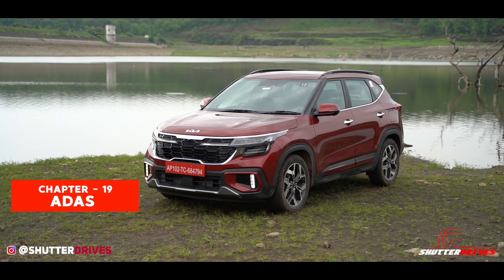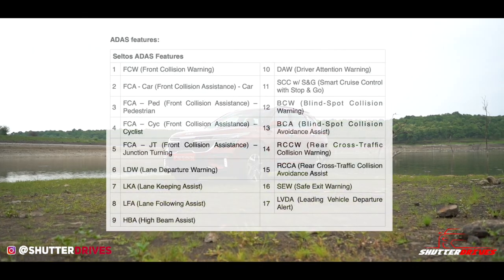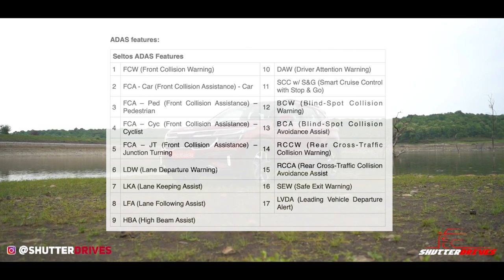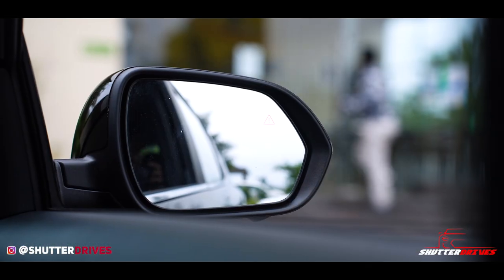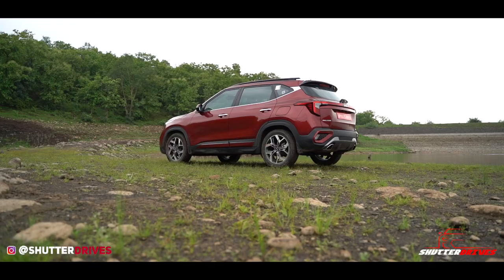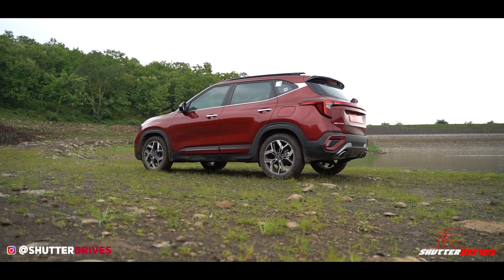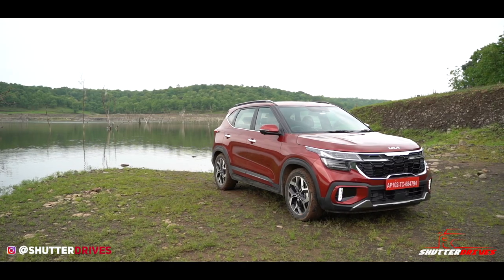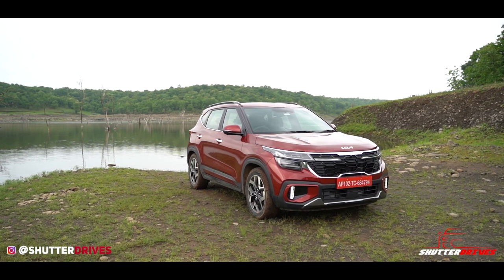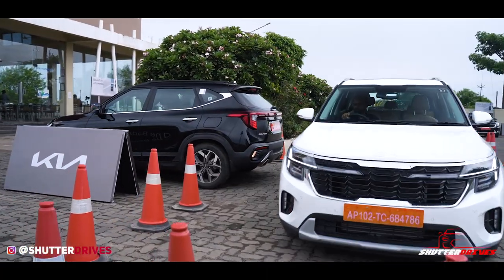The most important update the 2023 Seltos offers is the ADAS suite. Thanks to the Smart and Safe feature, the Seltos is equipped with 17 autonomous level-2 features. These include lane departure warning, blind spot monitoring, adaptive cruise control, forward collision warning, and a lot more. It also gets six airbags, ABS with EBD, electronic stability control, and a tyre pressure monitoring system. Although ADAS might be limited in usage, it's not a bad thing to have given the unpredictable behavior of pedestrians or inattentive drivers.